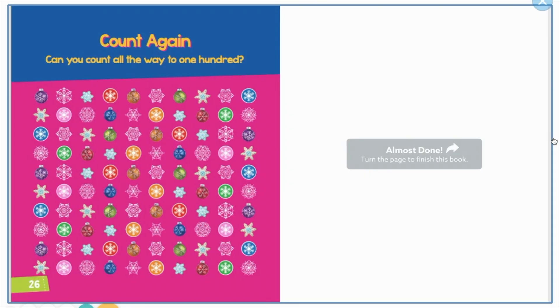Count again — can you count all the way to 100? I know you could do that. Have a wonderful day, and see you next time. Bye!